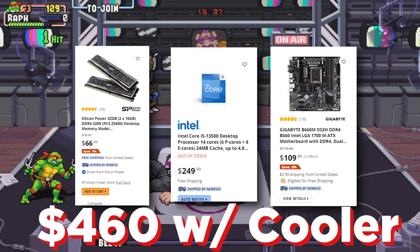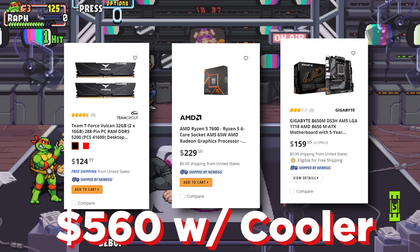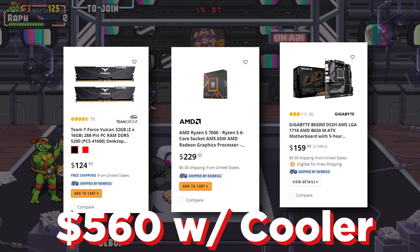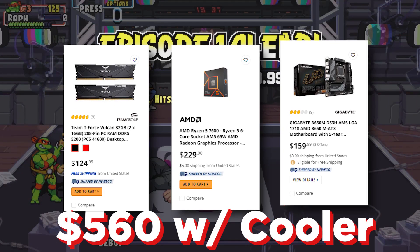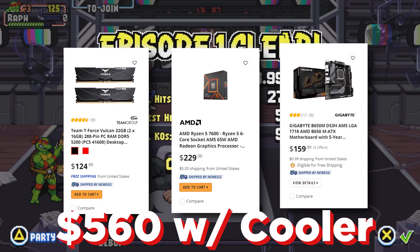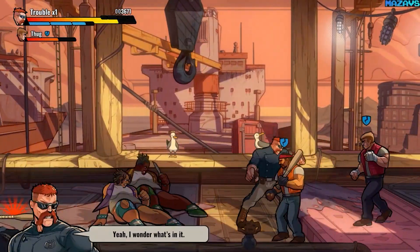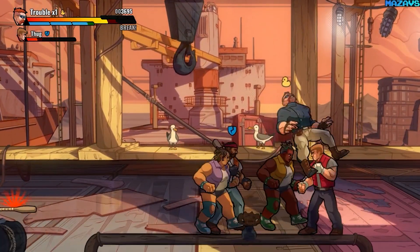With cheaper 32GB DDR4 RAM, the total Intel build cost comes to around $420. Meanwhile, the cheapest Ryzen 5 7600 build comes to around $550 — a $100 to $200 difference — for only about a 10% gap in gaming performance when tested with an RTX 4090.